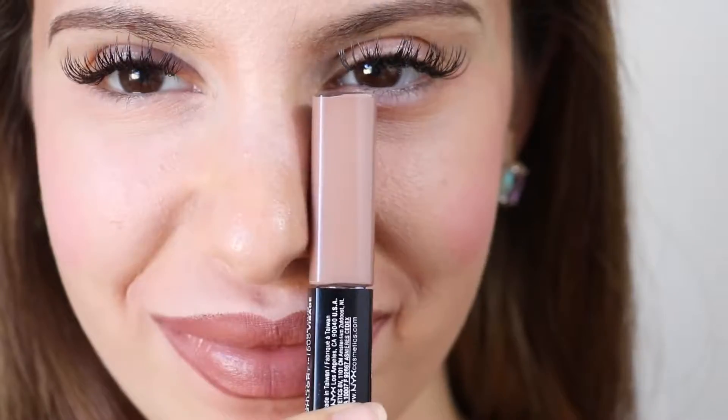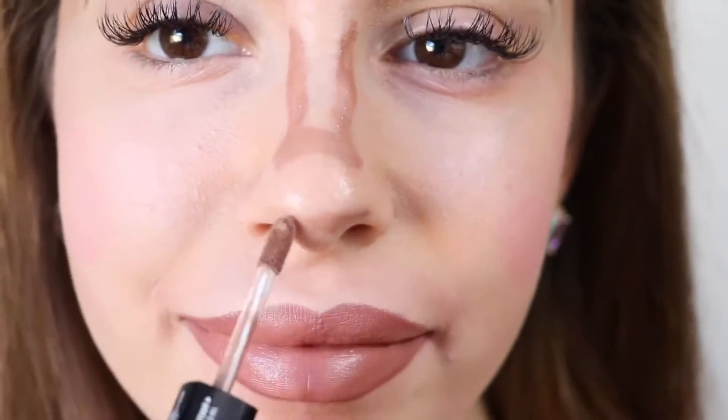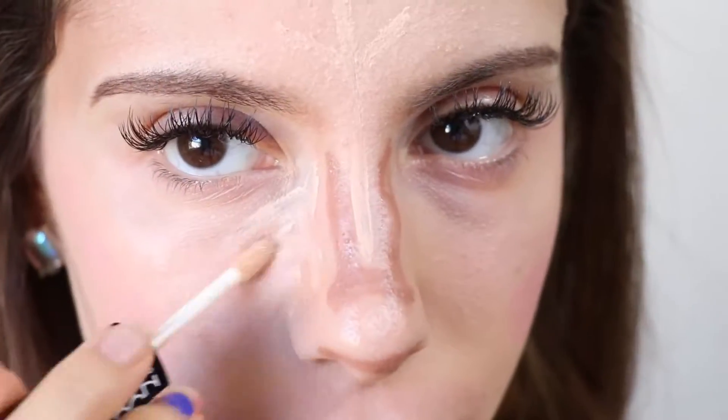Nose contour — this is a very popular trick that people use to make their noses look smaller and thinner, almost like they had plastic surgery.